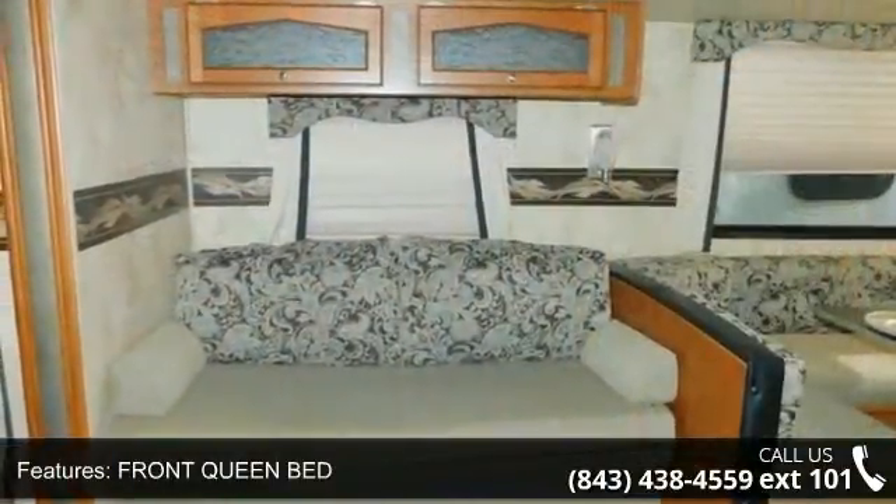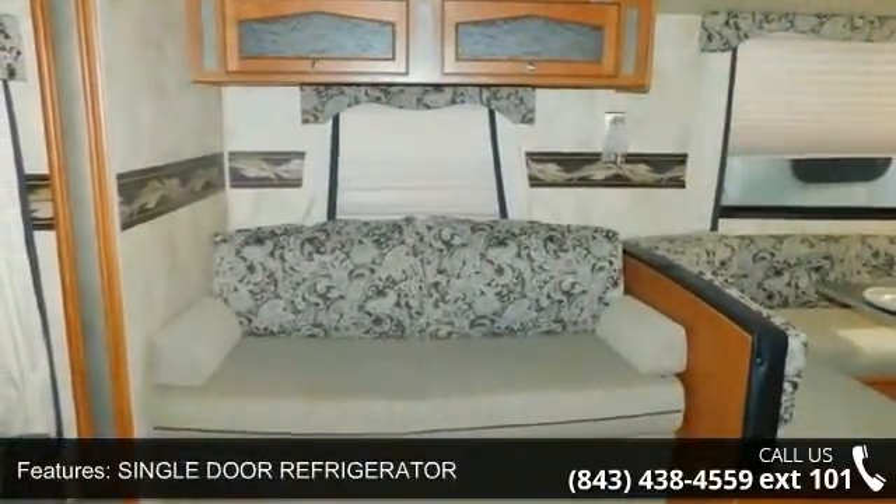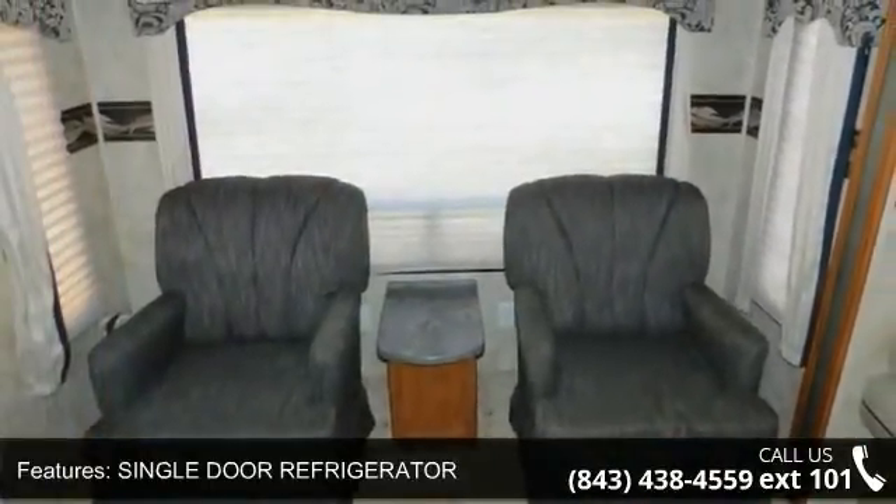Perfect for vacationing, adventuring or just relaxing, this travel trailer awaits you. An adventure awaits.